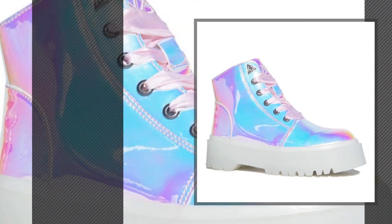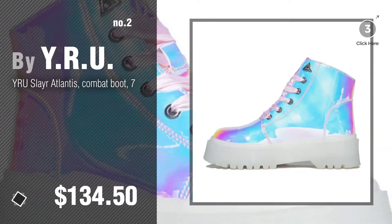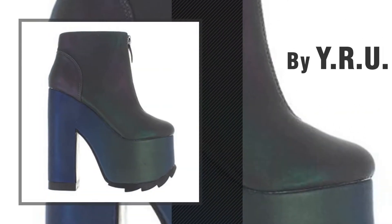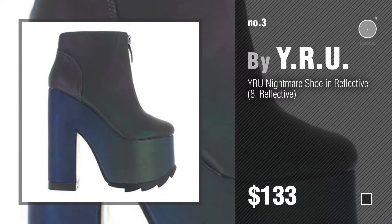Number two — another great product by Why Are You. Number three — for more info about these great ankle boots, just click the circle.